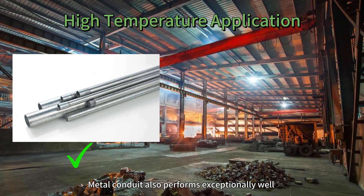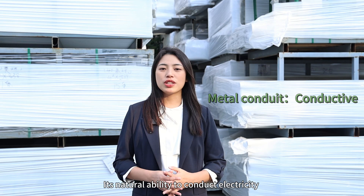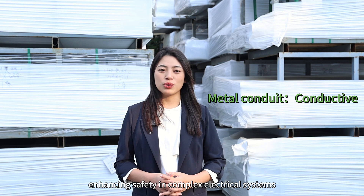Metal conduit also performs exceptionally well in high-temperature environments, where PVC might fail. Its natural ability to conduct electricity allows it to double as a grounding path, enhancing safety in complex electrical systems.